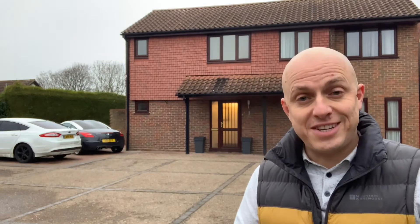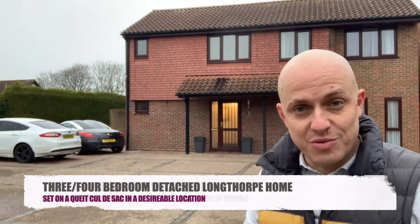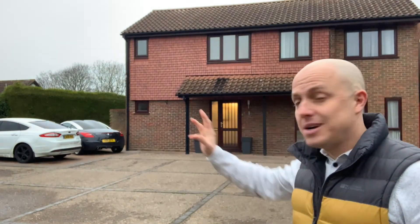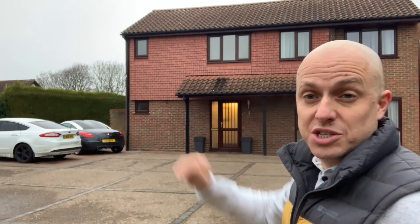Welcome to our featured video on this fantastic four-bedroom family home in Longthorpe, number one Peñal. I'm stood outside the front of the home now. As you can see, there are a few cars parked to the side — you could easily park an additional one to the front. I'm going to take you inside the property and show you some of my personal favourite parts of the home, so follow me as we have a look around.